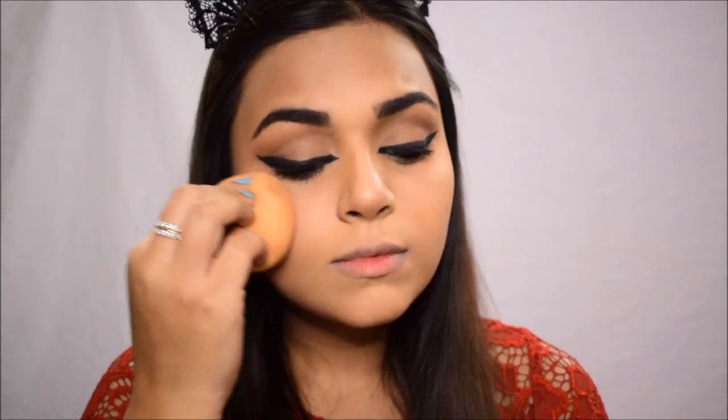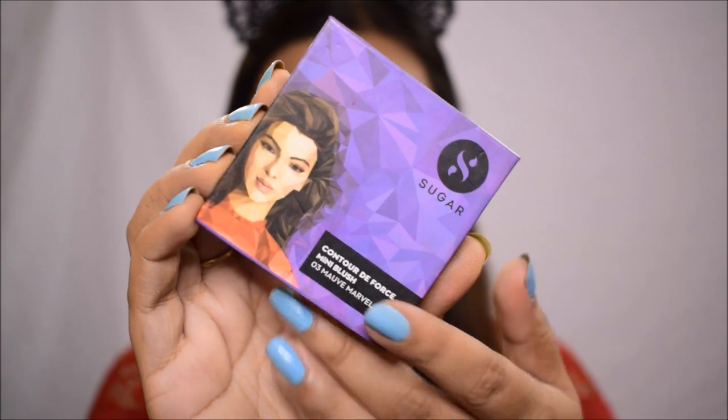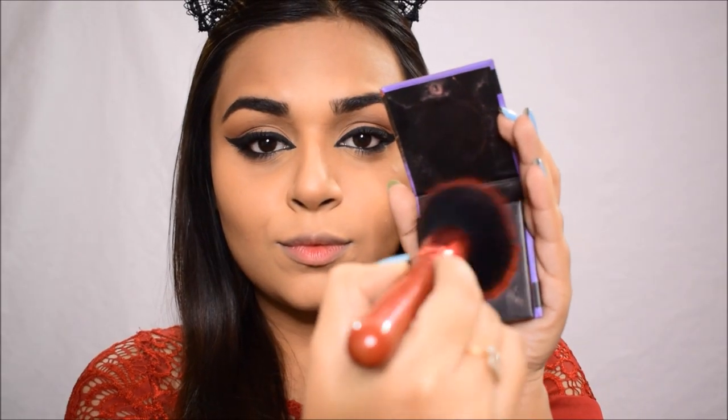Now moving on to blush — I'm using the Mini Blush in shade Mauve Marvel. It's one of my favorite shades and the Sugar blushes are so pigmented that you only need a tiny bit. I went a little overboard, so I'm going back in with the beauty blender to tone it down so it doesn't overwhelm the look.